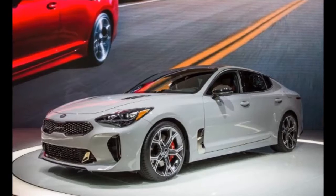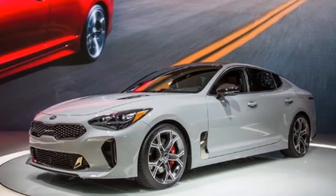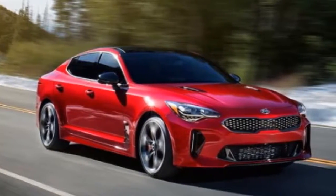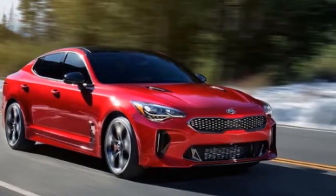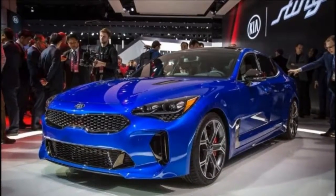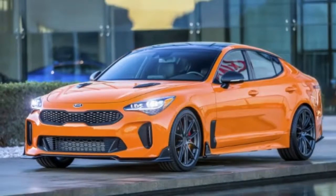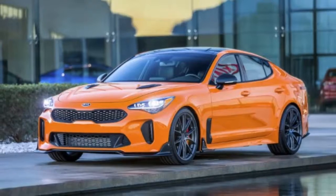Beyond those two engines, there's already word of a diesel powertrain being available for European customers. While it hasn't been officially confirmed, interviews with Albert Biermann, the Executive VP of Vehicle Testing and High Performance Development for Kia, have indicated that there have been talks of electrification — a move that could pit the Stinger against the likes of the Tesla Model 3 or even the Model S.